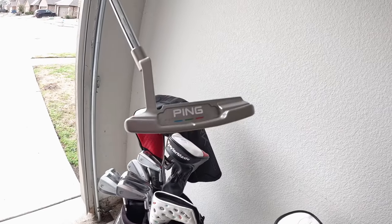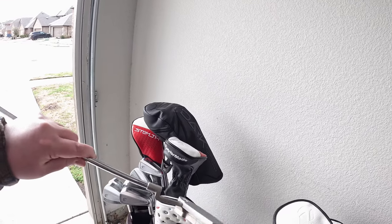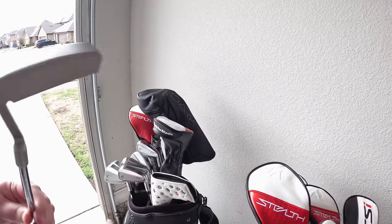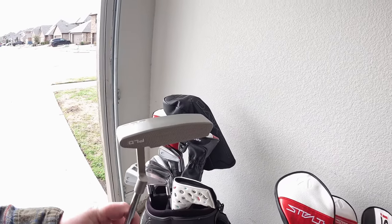Let's start off with the putter. I implemented this one last year — it's the Ping PLD Answer 2. It's been okay, it's a little light to be honest. I'm used to Scotty Camerons but I thought I'd try something new. It's been rolling really, really well and it's pleasing to look at. I might change it up this year, but I've had a lot of birdies with it — not gloating though, I can have four birdies in a round and still shoot 85.